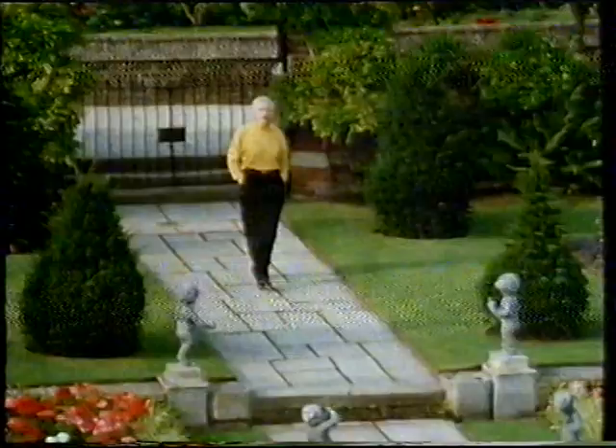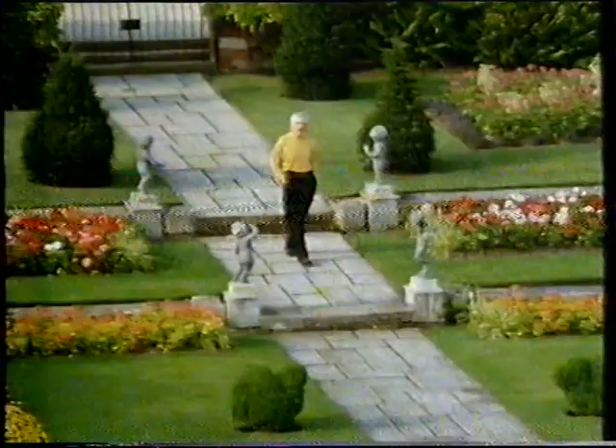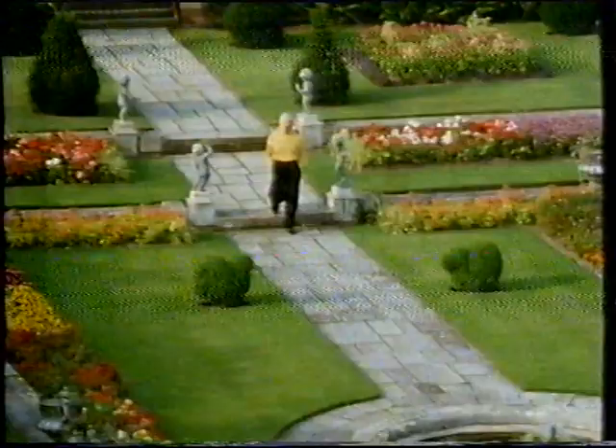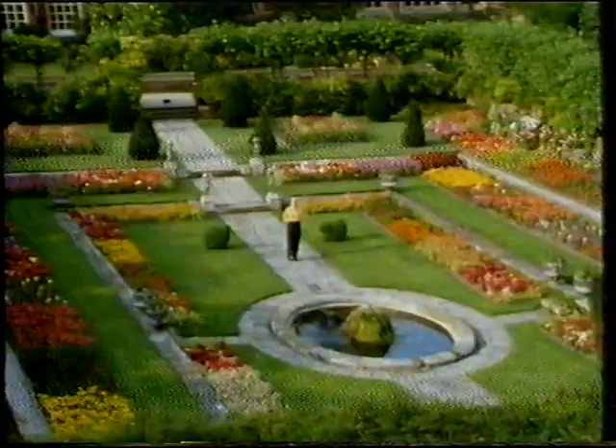Gardens, like everything else, are mirrors of an age, created as expressions of monarchical power and personal passion, reflecting changes in taste and design, modes and manners. They are, at the same time, the most fragile of all art forms — they could literally be swept away overnight. I wish I could show you Henry VIII's garden. It was here. It was the first great Renaissance garden in England.